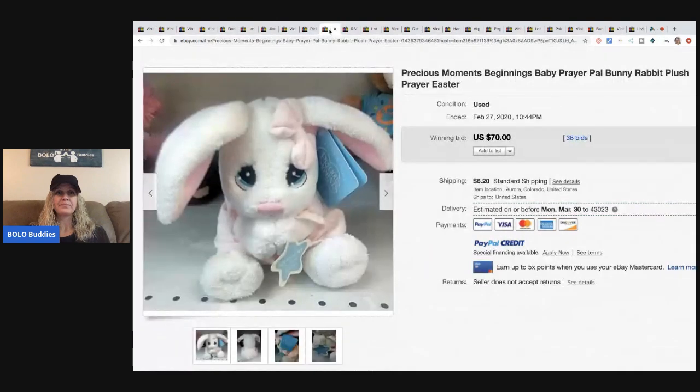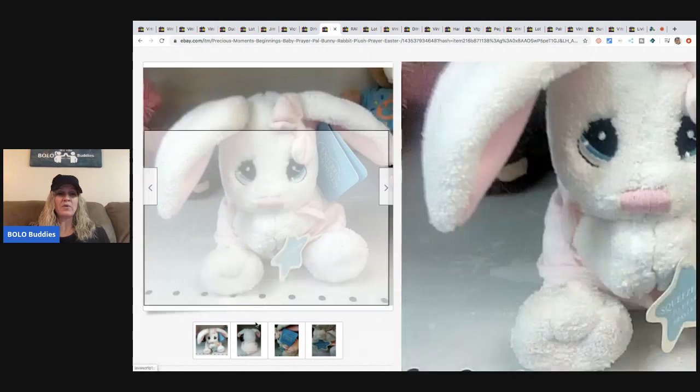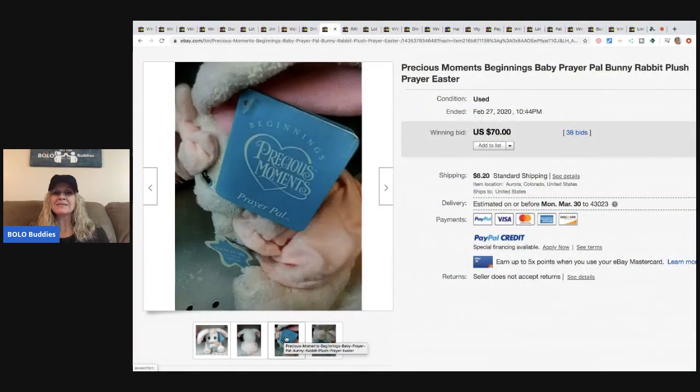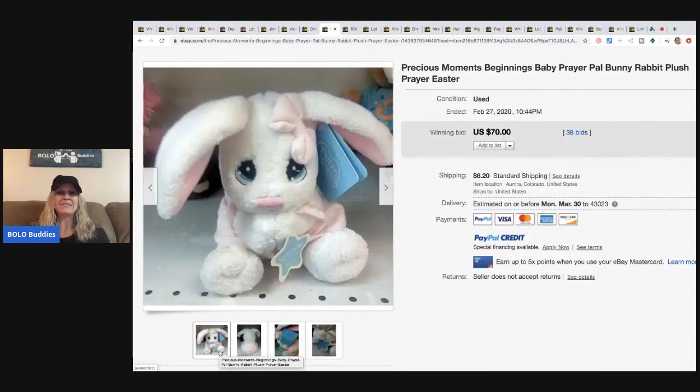This little Precious Moments 'Beginnings' baby prayer pal bunny rabbit plush Easter item — maybe somebody had it and lost it. This little gal, because she's pink, went for $70 with 38 bids plus shipping.